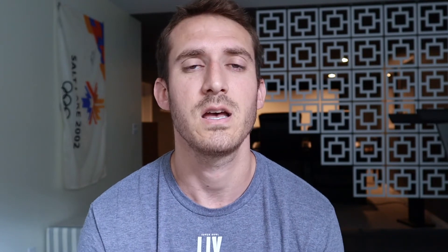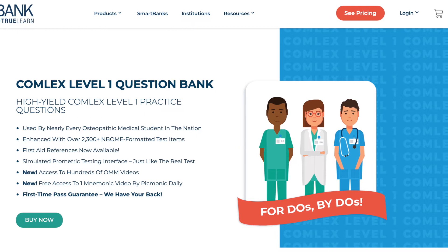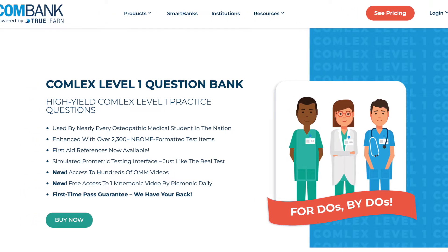After UWorld, I did a question bank that is specific to DO students and for the Comlex, which is called TrueLearn. If you guys want to get access to TrueLearn, I'll leave a link down in the description — if you use that link, you're going to save about 25 bucks or so. Go check out TrueLearn if you need help with more OMM-style practice questions. If you're a DO student, you've most likely already heard about this question bank, and I personally think it's a pretty good one to help you prepare for OMM.